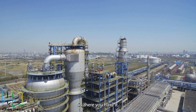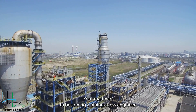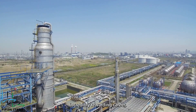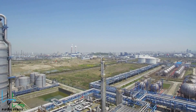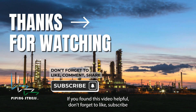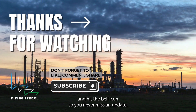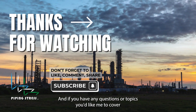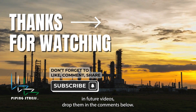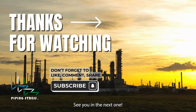So, there you have it, your roadmap to becoming a piping stress engineer. It's a challenging but incredibly rewarding career. If you found this video helpful, don't forget to like, subscribe, and hit the bell icon so you never miss an update. And if you have any questions or topics you'd like me to cover in future videos, drop them in the comments below. Thanks for watching, see you in the next one.